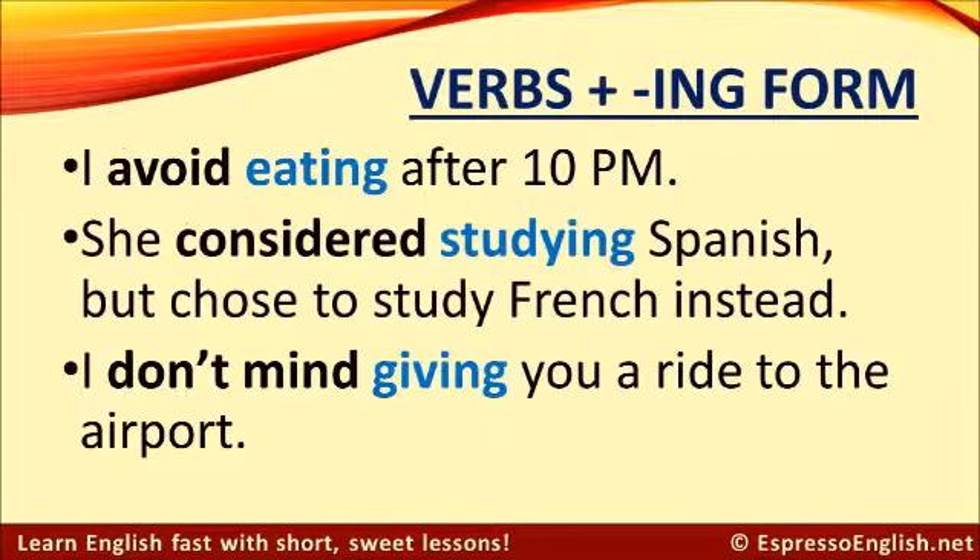The first structure is verbs plus the ing form. For example: I avoid eating after 10 p.m. She considered studying Spanish but chose to study French instead. I don't mind giving you a ride to the airport. In all of these cases, the second verb takes the ing form. It doesn't matter what form the first verb is in — the second verb always has ing.